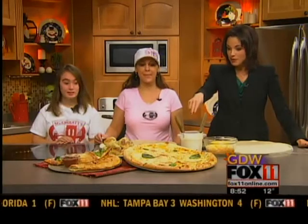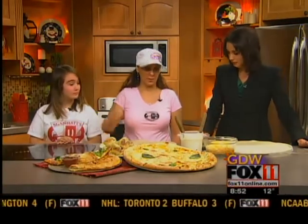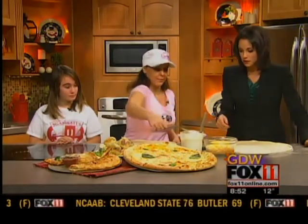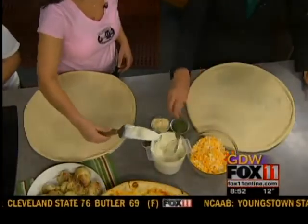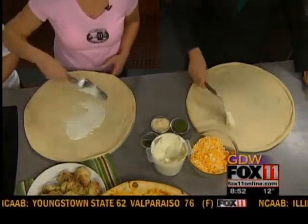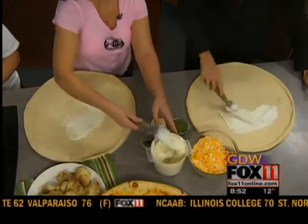So this is the green and gold pizza we're going to be making. We're gonna spread — this is Alfredo sauce — just put it on the back so it's easy to spread. You're just gonna spread the Alfredo sauce all around.